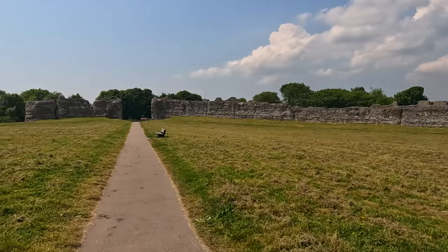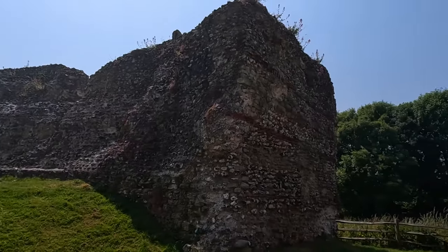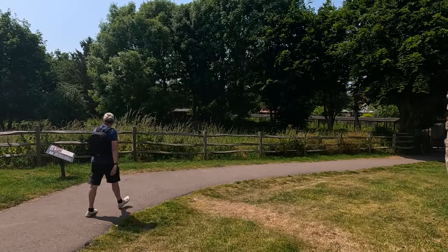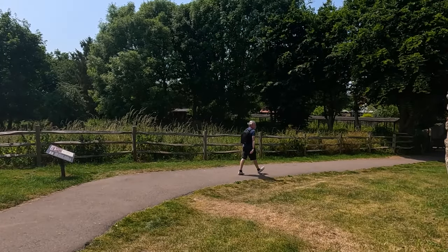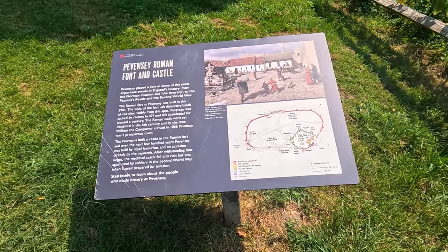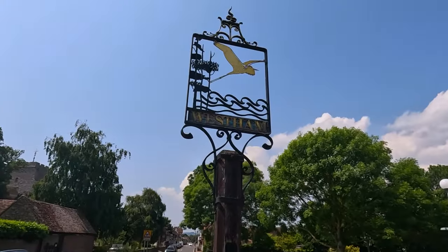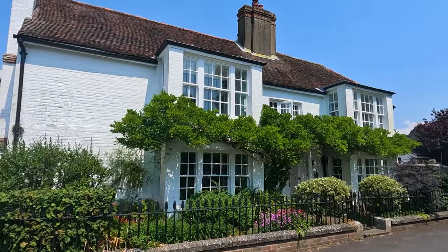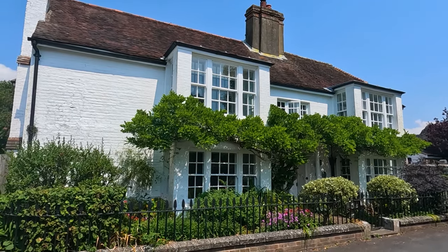I thought it'd be nice to just go and have a quick look at the old Roman walls here. Although it's Pevensey, this place is called Westham — but it's still really Pevensey, I think.